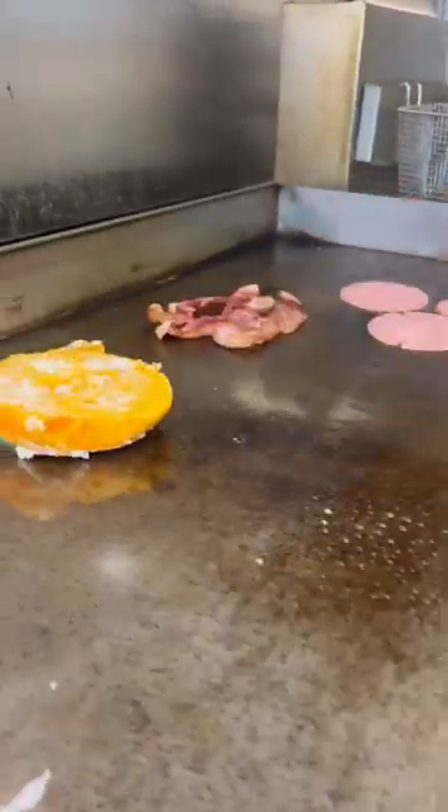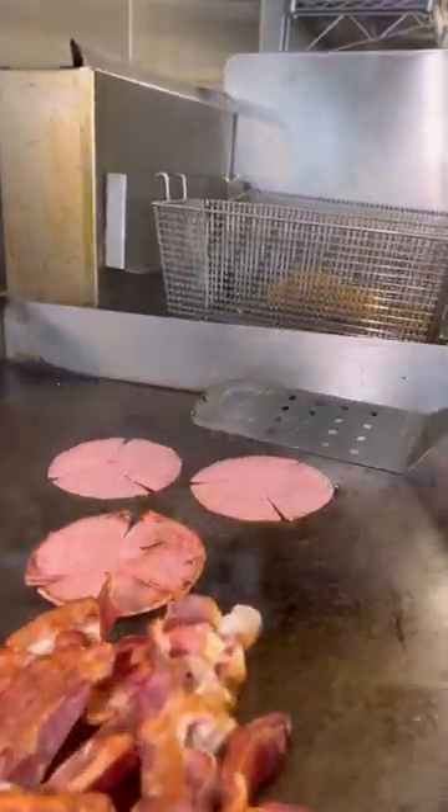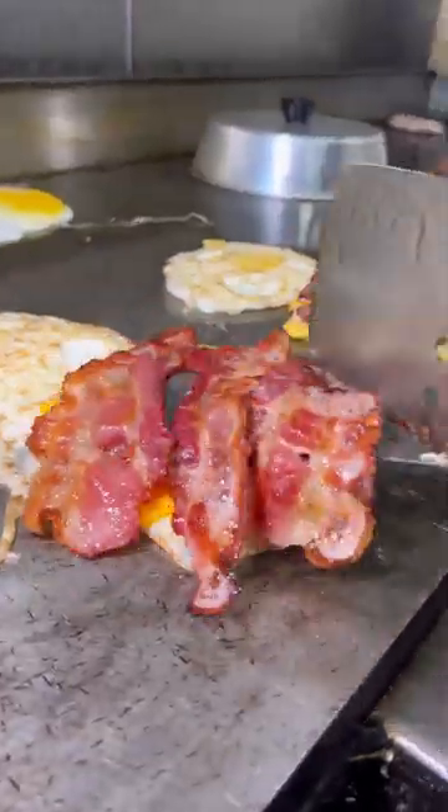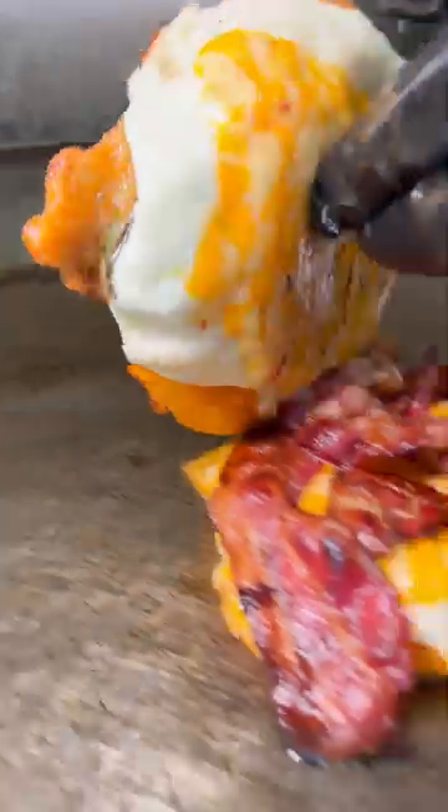Obviously, the Bagel Nook is known for their famous cream cheese spreads, but I just love a phenomenal breakfast sandwich. You can load these things up and get as creative as you want with Taylor ham, bacon, or whatever your heart desires. And you must get the jalapeño cheddar bagel.